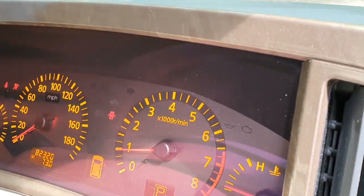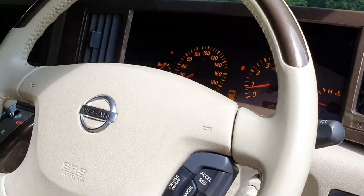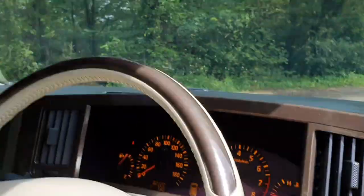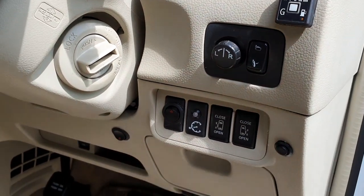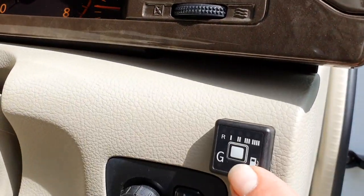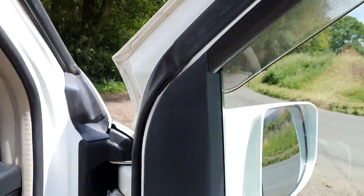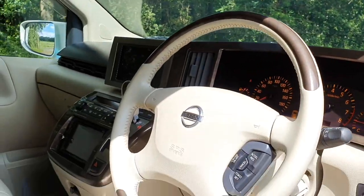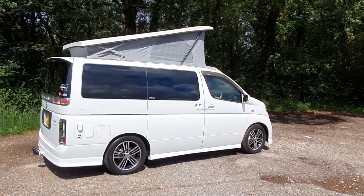The silky smooth V6 engine idles beautifully with no warning lights whatsoever. The previous owner at great expense had cruise control professionally fitted — a lot of these don't come with that. There's a dashcam up there which could be swapped for your own model, all pre-wired. Switches at the bottom allow you to open the side doors manually. There's also a control panel for the LPG system. Power-folding door mirrors all work absolutely perfectly.